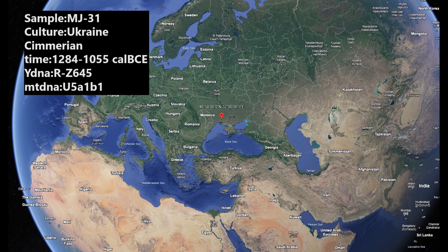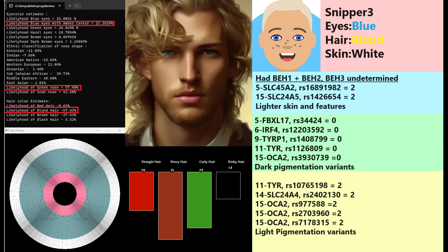Let's get into the results of the first guy. He's got Y-DNA R-Z645, which is actually the parent clade of both the Slavic R-Z282 and the Indian-Iranian R-Z93, so he could have either one of those. I think he had Z93 — that's my assumption here.